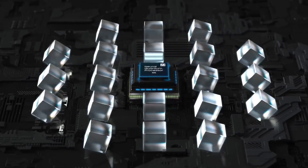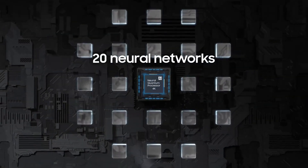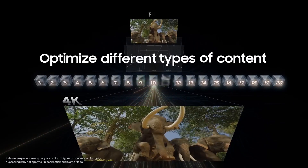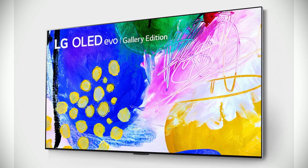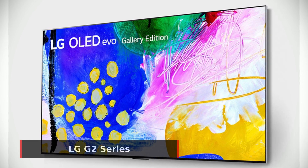With its stunning display, powerful processor, and incredible sound, it's sure to provide you with a great viewing experience. Next, if you're looking for the best in home entertainment, look no further than the LG G2 series.